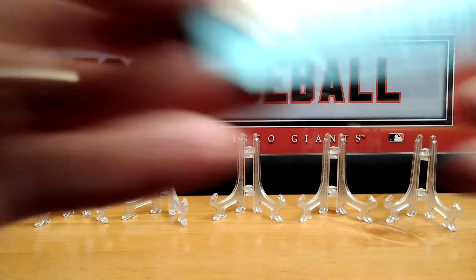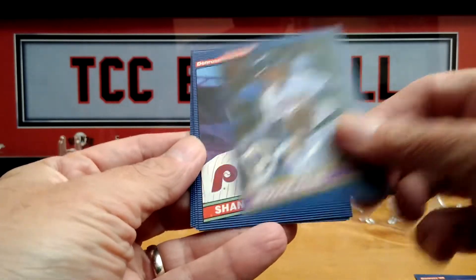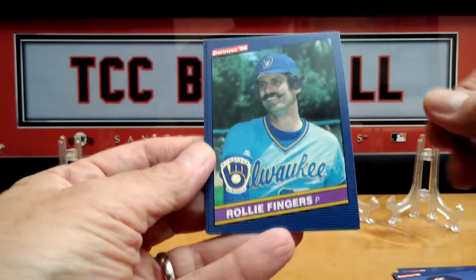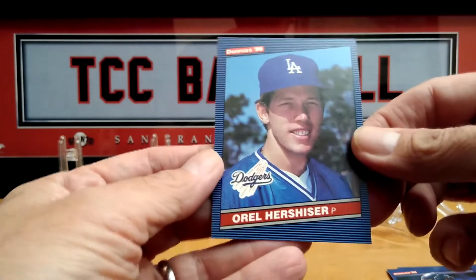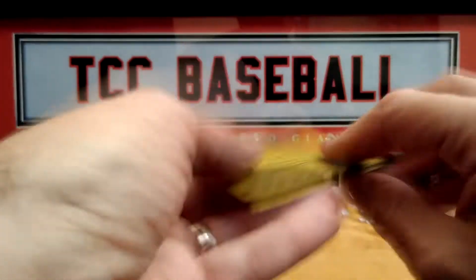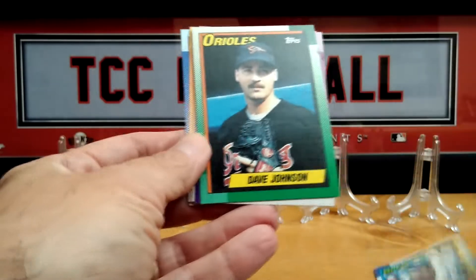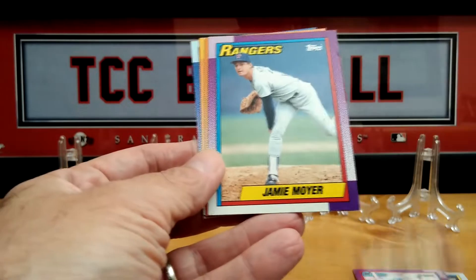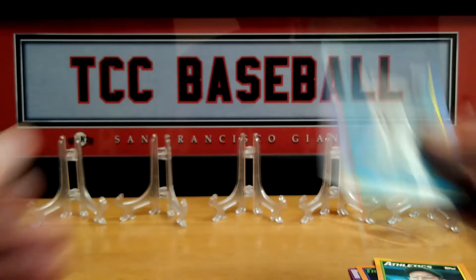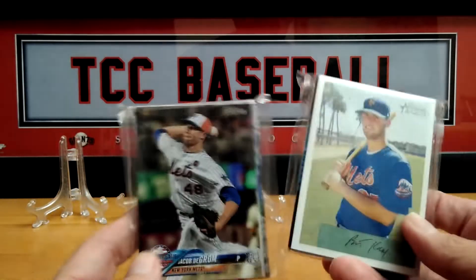We'll go with these small packs — I believe these were 75 cents. So this is '86 Donruss. Rollie Fingers, there's a nice card. Bob Boone and Mr. Hershiser. Okay we have some Topps — these are 1990. They have Johnson. I think these were 50 cents each, just to see what they had available and what I could pull.